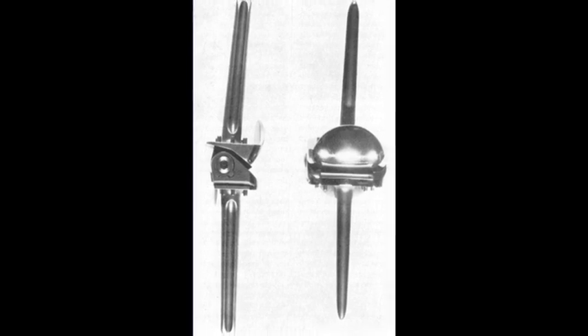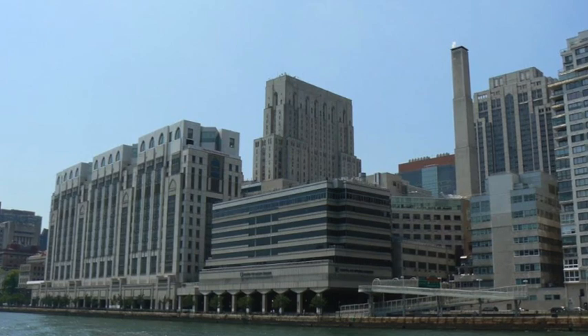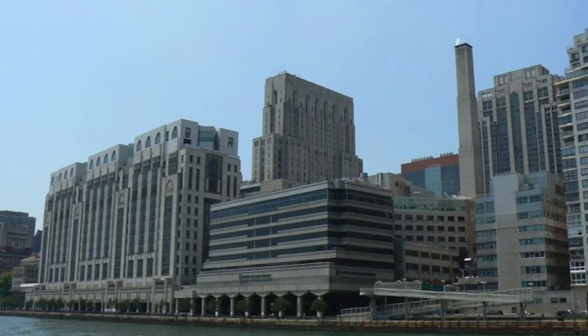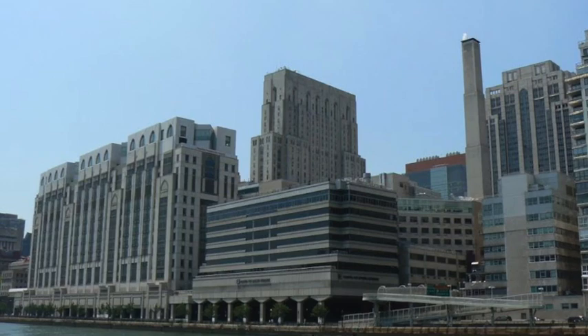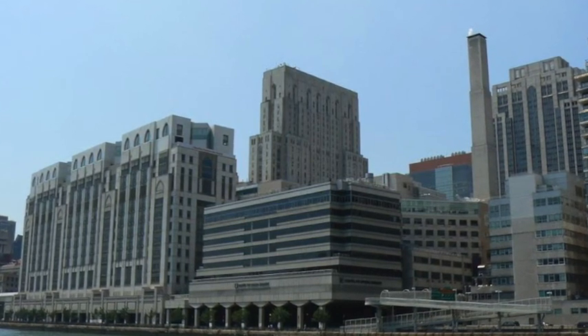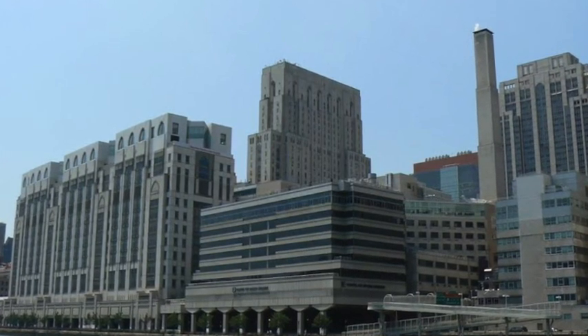It was during this time that Dr. John Insall entered the field. John Insall was born in England and trained in the US. He joined the Hospital for Special Surgery, or HSS, in New York City. At HSS, he witnessed the limitations of existing knee replacements and committed himself to developing a better solution.